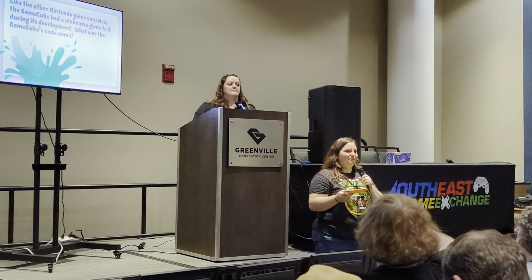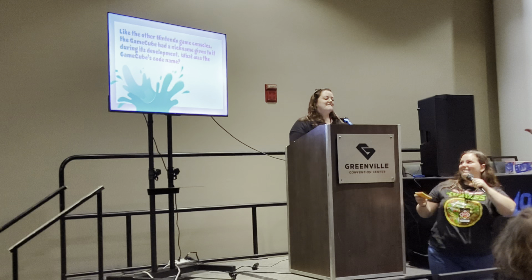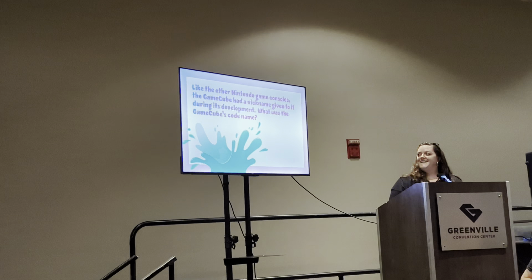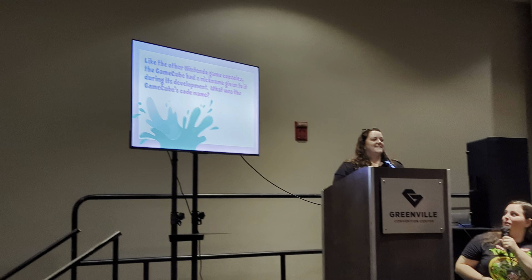The entire room was packed and people were standing up in the back — I did not expect that at all. Just seeing everyone come together and be a part of this community is really what makes these conventions what they are.